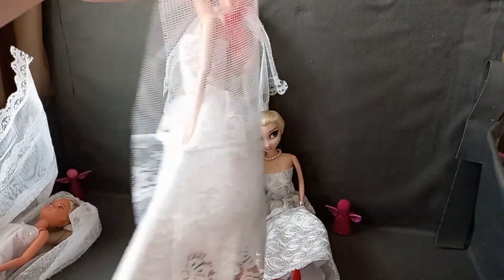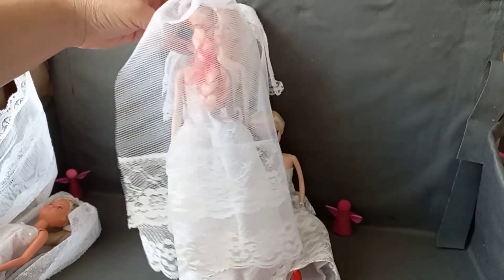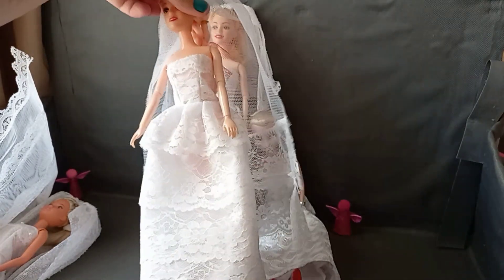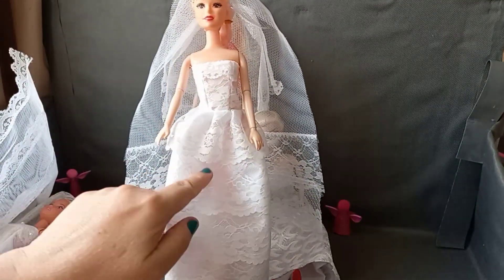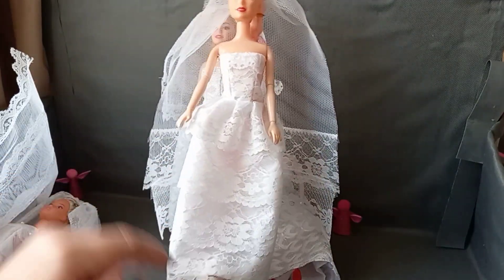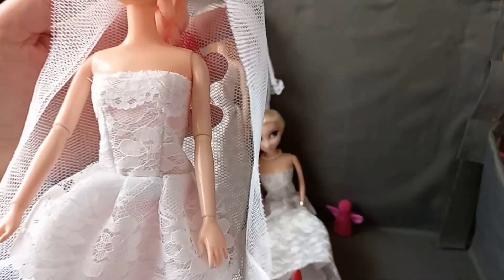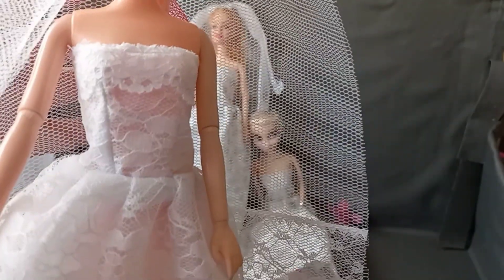And then the third one I made with a very long train, and then many strips of lace — all these strips of lace. And then I just added lace on the bodice to round it off a little bit.